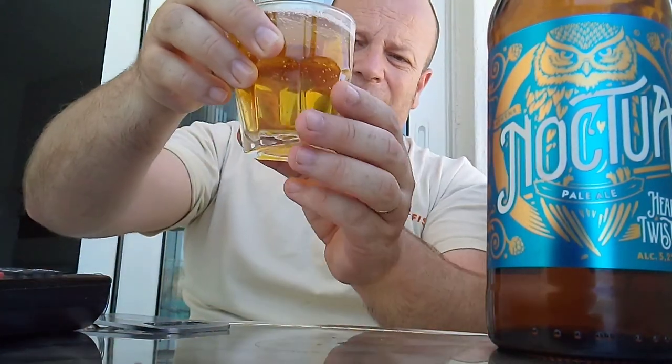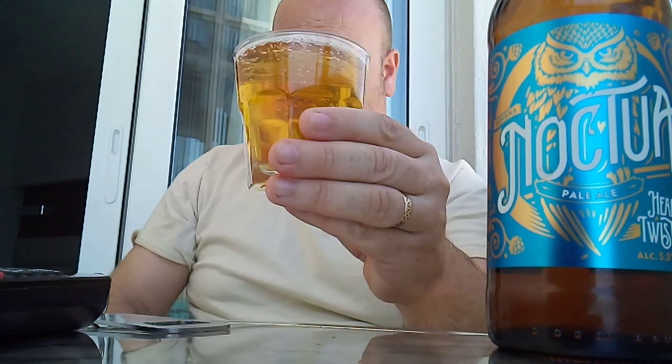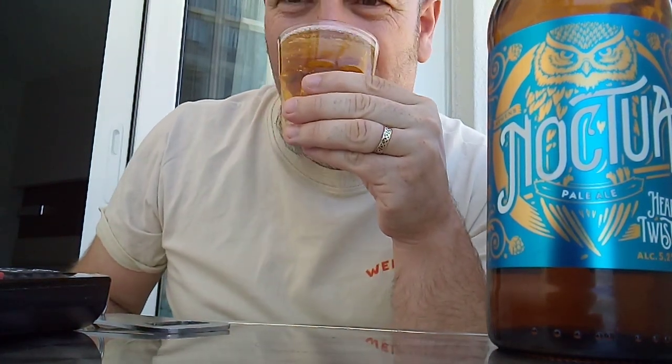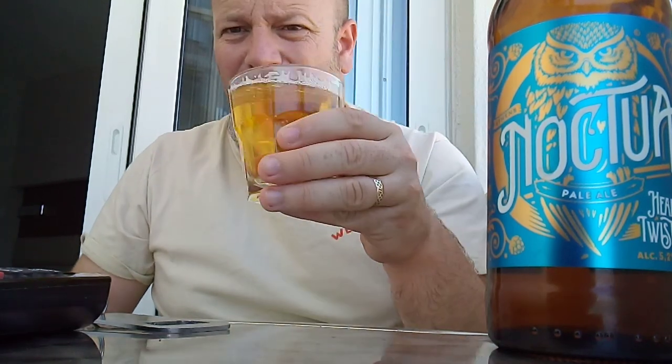So yeah — appearance: gold, steady carbonation. Aroma again: grapefruit, orange, lemon rind. Smells beautiful. I'm going in — cheers!